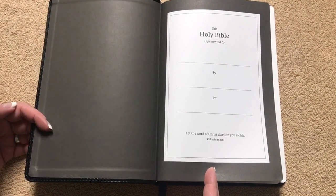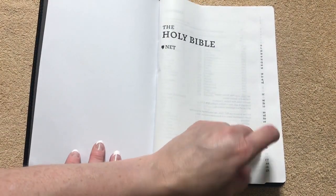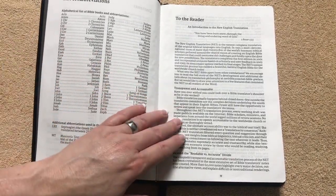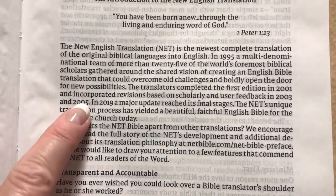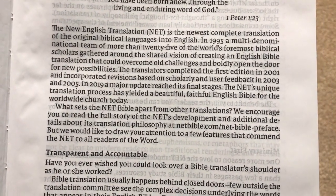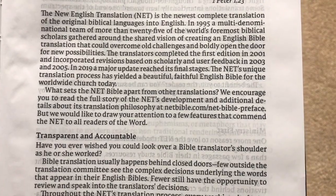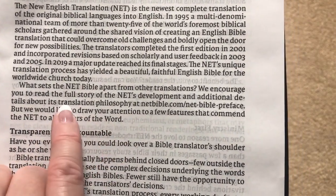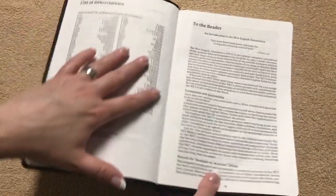We're going to have a charcoal gray colored paper paste-down liner, our presentation page, and our title page. This one is printed in China. We'll have our contents, our list of abbreviations, and a 'to the reader' section — basically our preface. In 2019 there was a major update which reached its final stages. The NET's unique translation process has yielded a beautiful, faithful English Bible for the worldwide church today. And if you wanted to see the full preface, you can get it right there at netbible.com — take a screenshot and read the actual full preface on there.